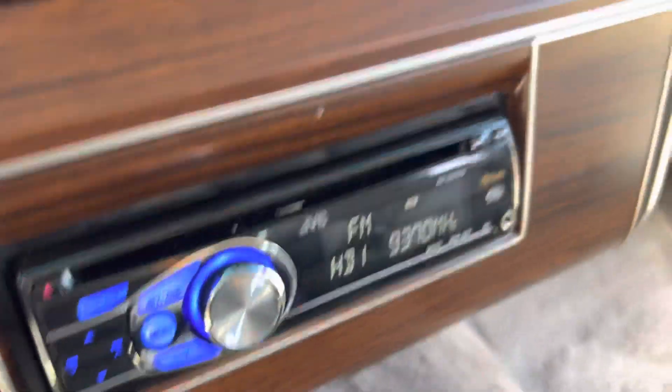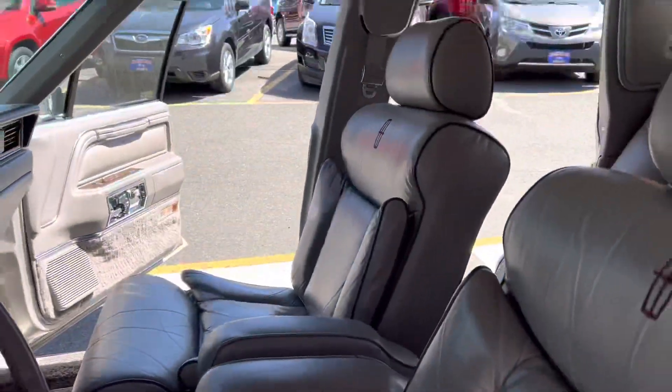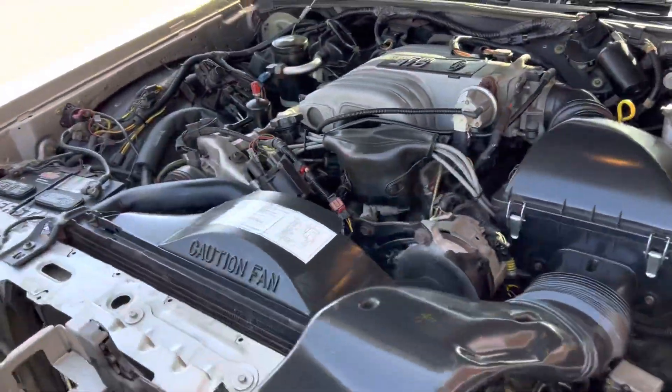The only thing they changed was the radio — they're known to go out on these. Even the clock works. Just a really, really nice car. 5.0 liter bulletproof engine.